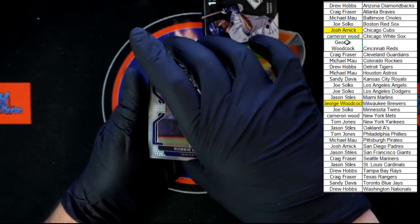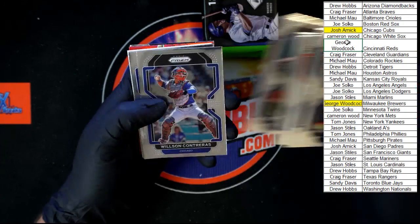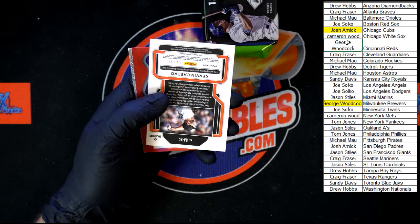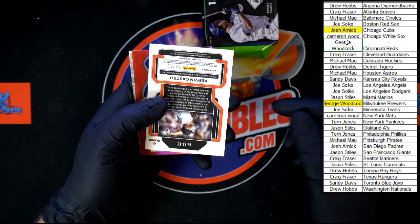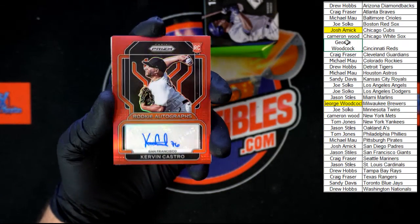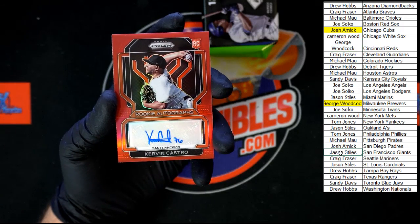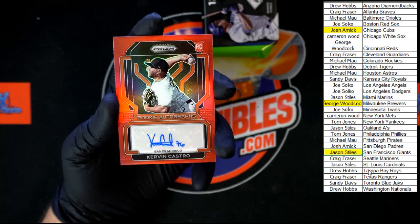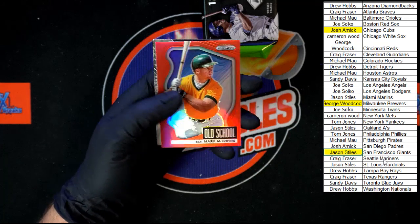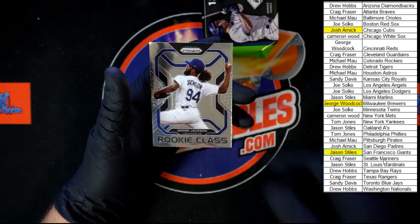We still need one more auto. Robbie Ray, Duran, Sebold, Simian, Morgan, Contraris, Lopez, Naughton — old school Rod Carew, there it is! 54 out of 99, going to the Giants — Jason S. This stuff is just so nice. Oh nice — red old school Mark McGwire right behind that, red prism, and Andre Jackson rookie class.